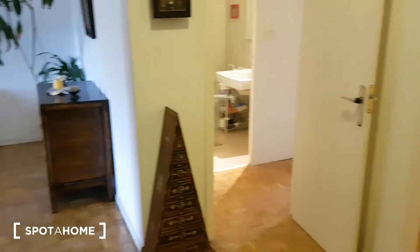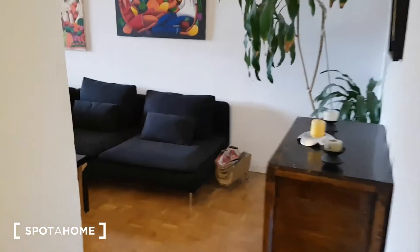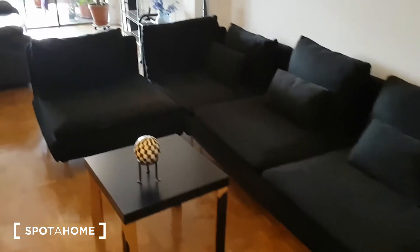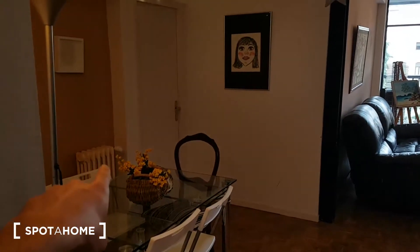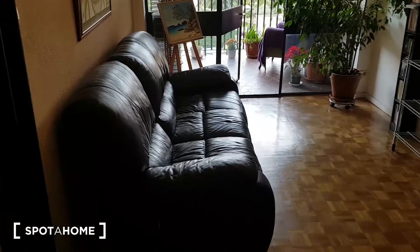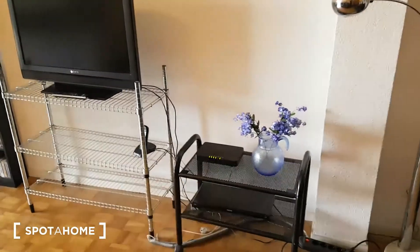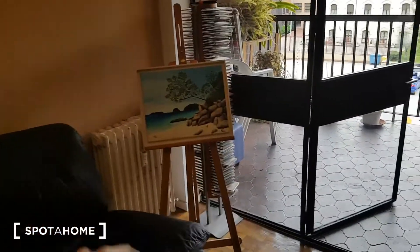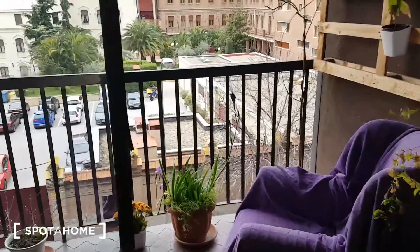Here we are at the entrance of the apartment. Starting on my left, I'll show you the living room. As you can see, we've got a pretty large sofa, a small table, and here we have a dining table with a heating unit. We also have a second sofa with the TV, and here you can see the box for the Wi-Fi. Now I'm going to show you this very nice balcony with an exterior view.